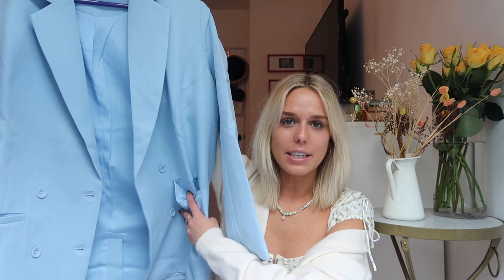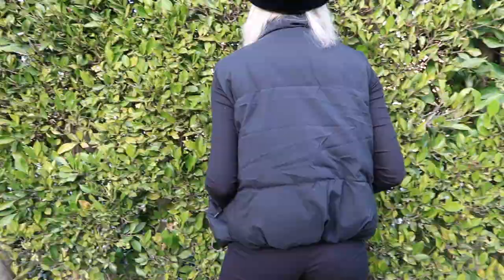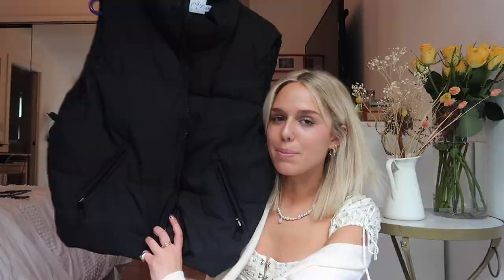I have this one puffer vest fleece I got about a year ago that I wear all the time, but it's multicolored so it doesn't match with much. I finally got another vest — this plain black puffer vest that's perfect for New York. It surprisingly keeps you pretty warm so it's a win.